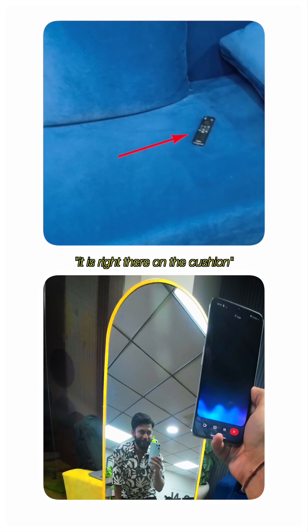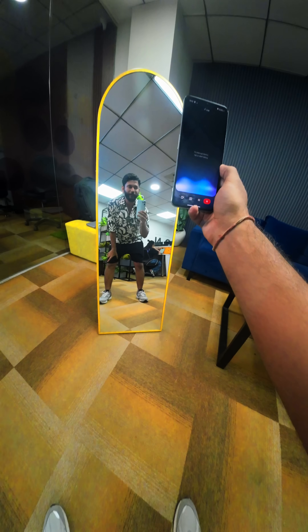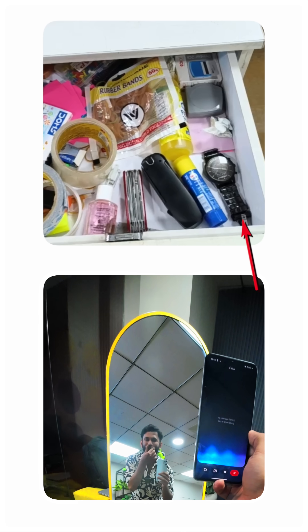The TV remote is on the blue couch — it's right there on the cushion. Hey Gemini, can you find my analog watch? I cannot find it. I just spotted an analog watch in the drawer you opened.